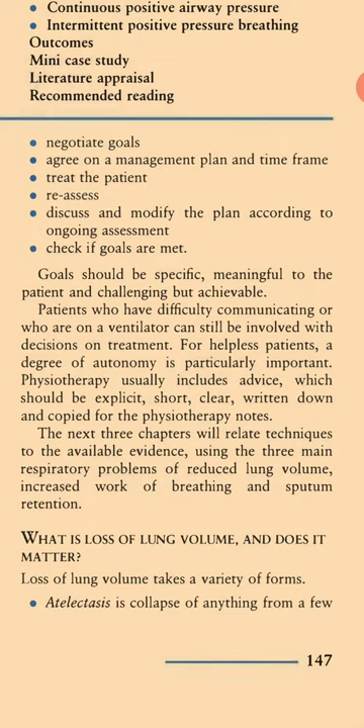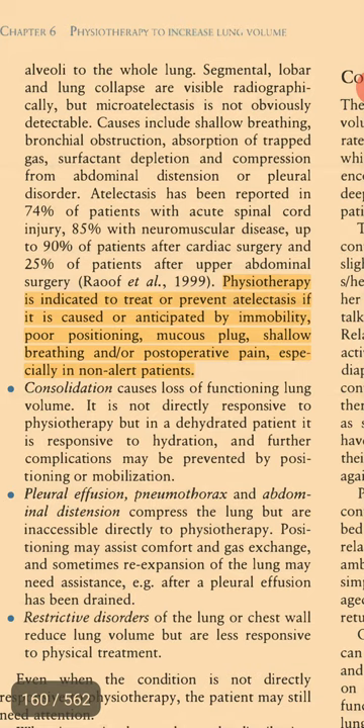What is loss of lung volume and does it matter? Loss of lung volume takes a variety of forms. Atelectasis is collapse of anything from a few alveoli to the whole lung. Segmental, lobar, and lung collapse are visible radiographically, but micro-atelectasis is not obviously detectable. Causes include shallow breathing, bronchial obstruction, absorption of trapped gas, surfactant depletion, and compression from abdominal distension or pleural disorder.